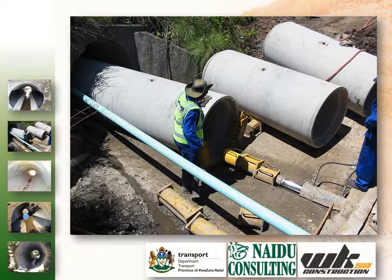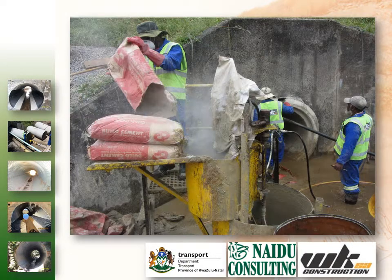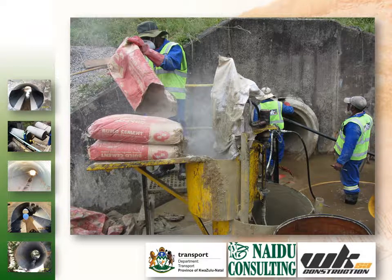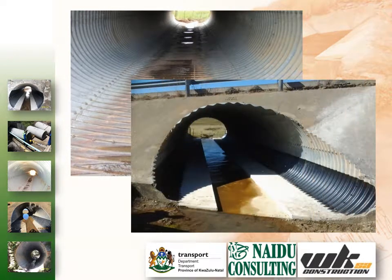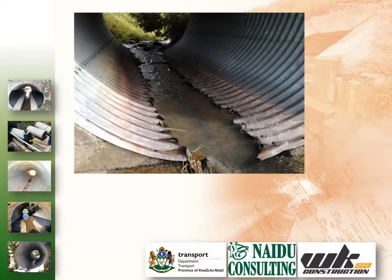This method ensured that the road remained open to traffic during construction and eliminated the need and cost to build a road detour. Scheduling and coordination between the contractor, design team and client ensured that the tight construction program was adhered to, which eliminated the possibility of working in the rainy season.